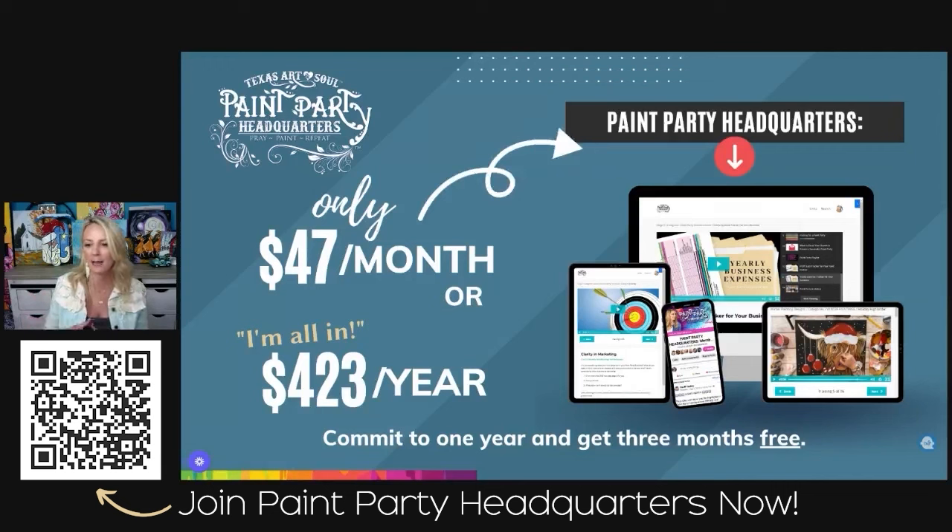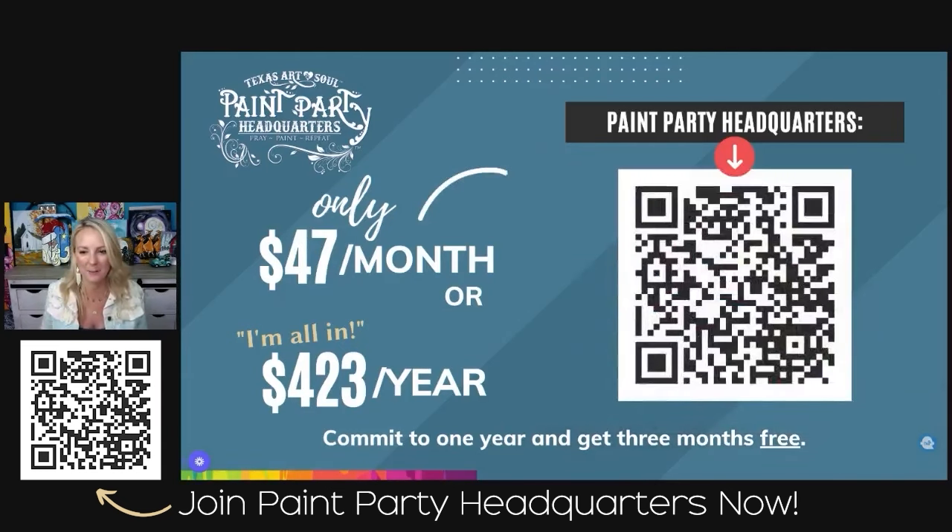It costs $47 a month and you can cancel anytime. We have everything on an app, on the website at texasartandsoul.com, and we email all trainings monthly. We also have a Facebook group. If you want to commit to a year, you get three months free — but you are committed to that year and cannot get a refund. If you're not sure, start with $47 a month and cancel anytime. Scan the QR code on screen to get all the information about Paint Party Headquarters.